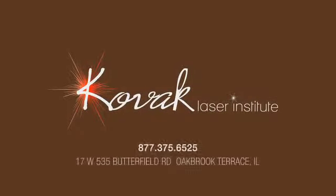At Kovac Laser Institute, our goal is to make each and every patient feel beautiful, both inside and out. Come see what Kovac Laser Institute can do for you.